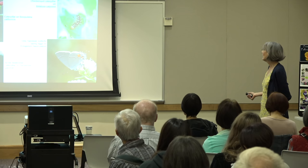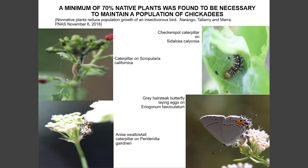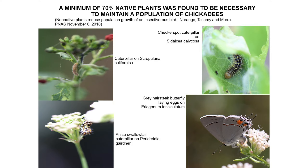Here's a study done by Narangotala Manmara out at the University of Delaware. They found that in residential neighborhoods, a minimum of 70% native plants in each yard was needed to sustain populations of chickadees. Below 70%, the ability to sustain the birds dropped to zero. This is a minimum — we don't know exactly why it's 70%, the science is still being worked out. Here are pictures of caterpillars in our garden: a checkerspot butterfly caterpillar on Cydalcia, a gray hairstreak butterfly laying an egg on Aragonum fasciculatum, and an anise swallowtail caterpillar on Periteridia.